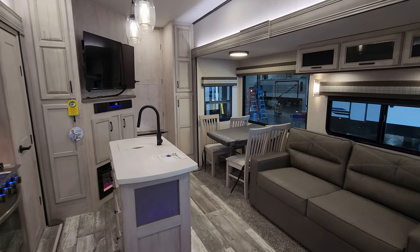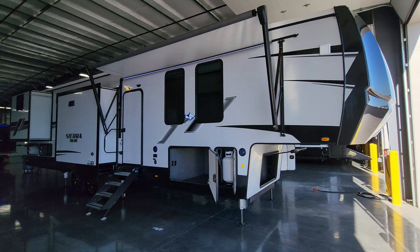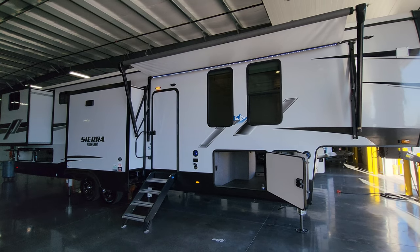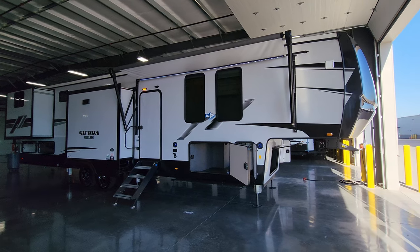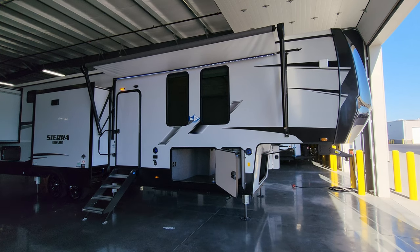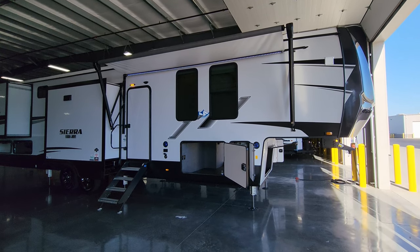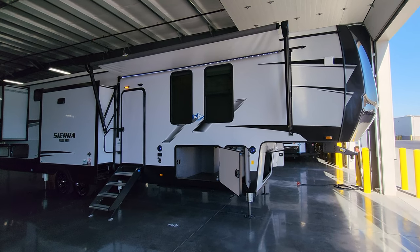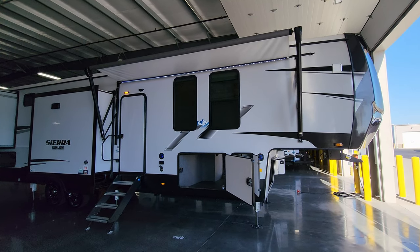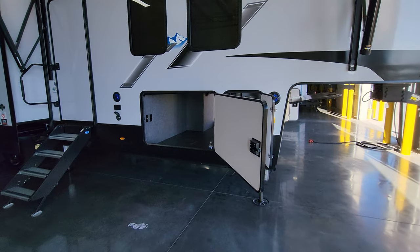Now on the outside of the brand new 2023 Sierra Luxury 388 BHRD, starting on the door side. The exterior features a light grayish fiberglass shell with aluminum-studded foam-block insulated sidewalls, lower black metal skirting, and vinyl graphics. There's a power awning with a built-in LED light strip close to the body, a manual override on the front arm in case of electronic failure, adjustable arms for tilting, and two outdoor speakers down low.